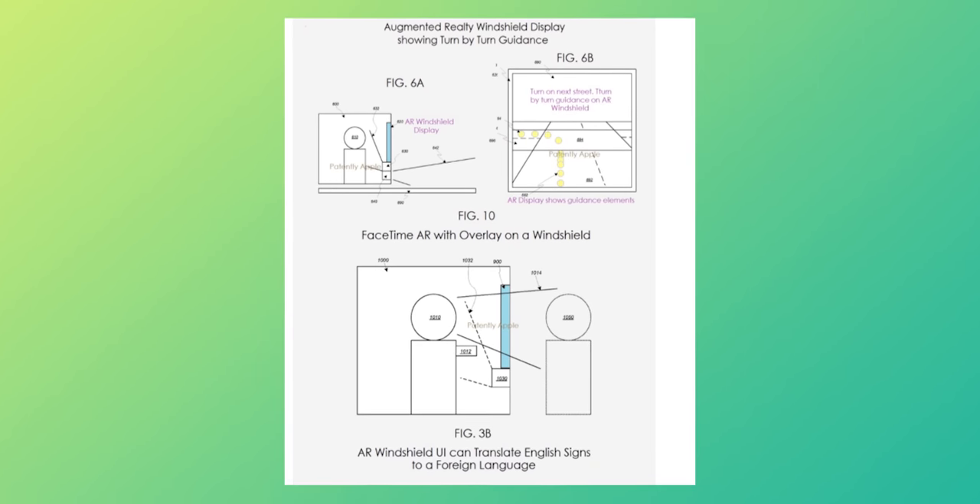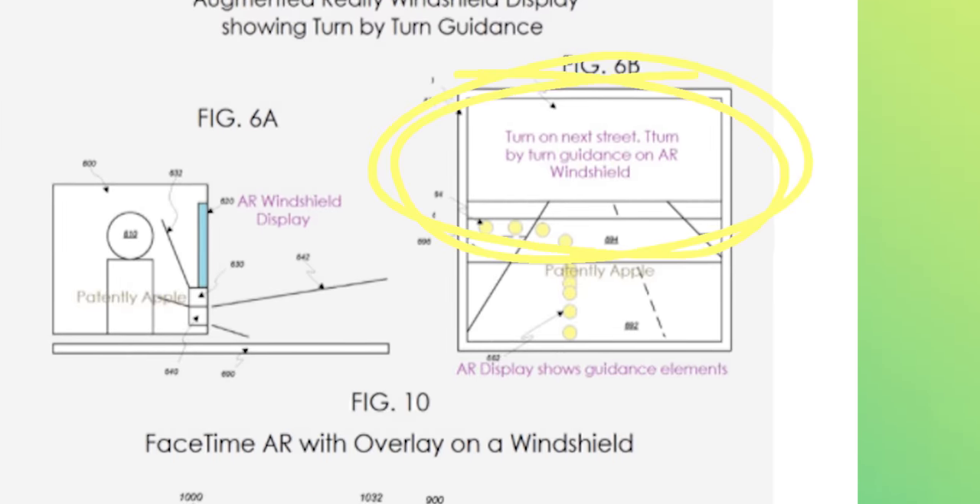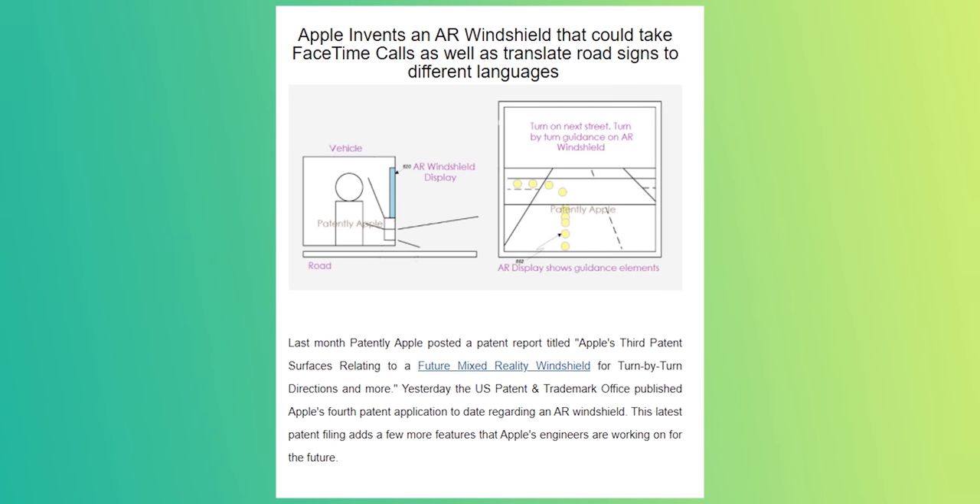But if the car does end up having windows, Apple is also thinking of projecting images on the windshield. This has a bunch of use cases like displaying a set of commands, sending alerts about the road, signaling the car's driving path, and even taking FaceTime calls.